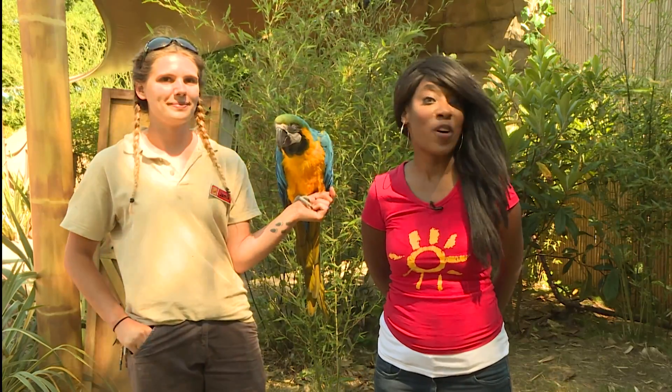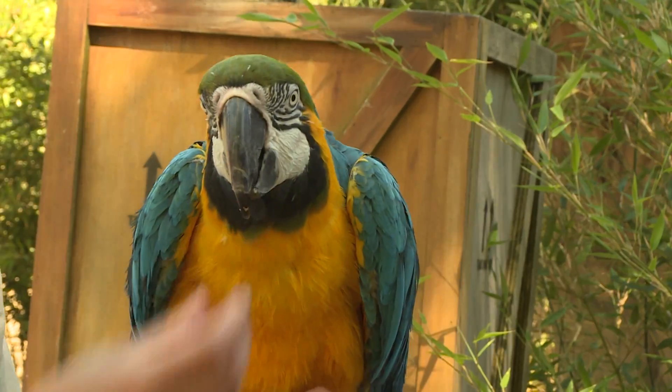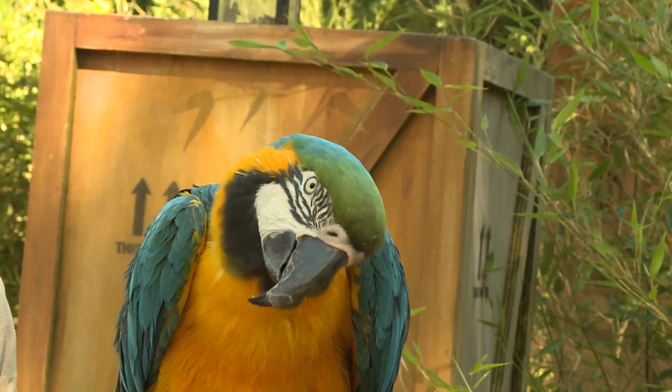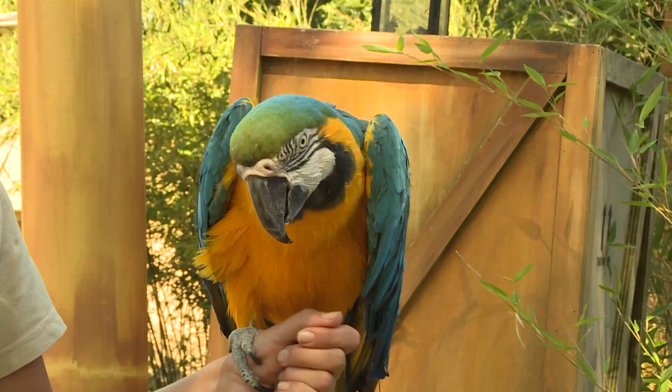Here I am with Mojo the Macaw and the wonderful Jamie. Listen to this — Hello! Hello! How amazing was that?